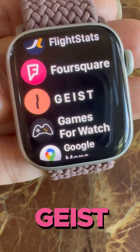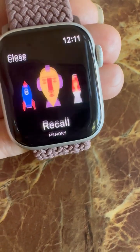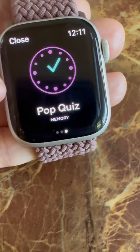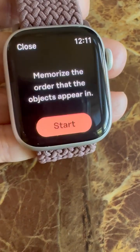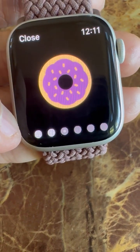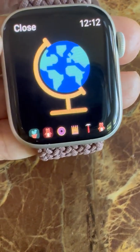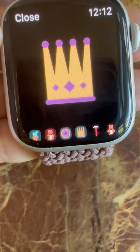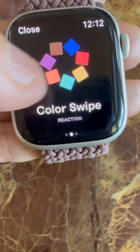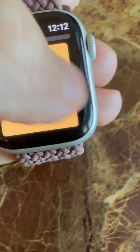Another entertaining app is Geist — so cute. You can play Recall Memory, Color Swipe Reaction, or Pop Quiz Memory method. In Recall, different objects pop up one after another and you have to remember them in order — it'll tell you which ones you got right. You can play this for hours. There's also the Color Swipe where it shows a color word and you have to identify the actual color — for example, it says 'black' but the text is yellow, so you answer yellow.